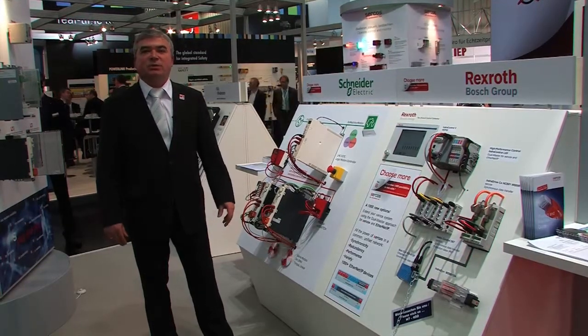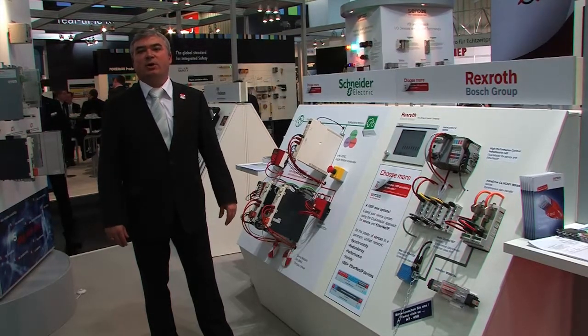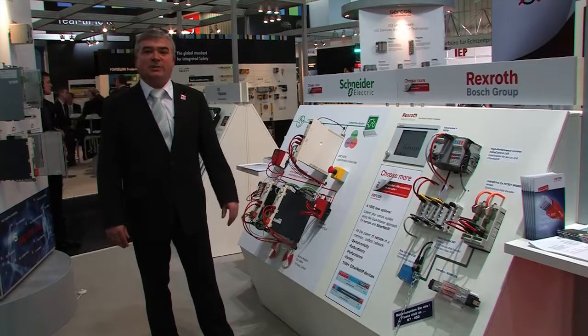The big benefit is for the user that he can choose out of a huge portfolio of devices and manufacturers to realize his machine application. We would be happy to welcome you again next year at the Salkos booth here at SPS IPC Drive Show. Thank you very much.